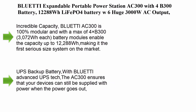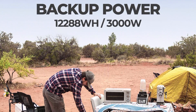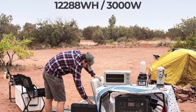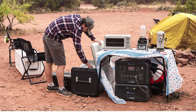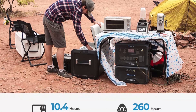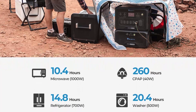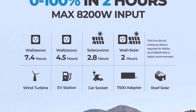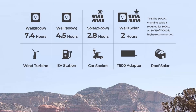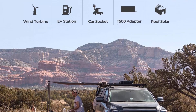Top 3: Bluetti AC300 expandable portable power station — with 4x B300 battery modules at 3072Wh each, LFP (LiFePO4) battery, 6x huge 3000W AC output solar generator for home backup, RV, and emergency on-grid and off-grid use. Incredible capacity: the AC300 is 100% modular, and with a max of four B300 modules, capacity expands up to 12,288Wh — making it the first serious-sized system on the market.